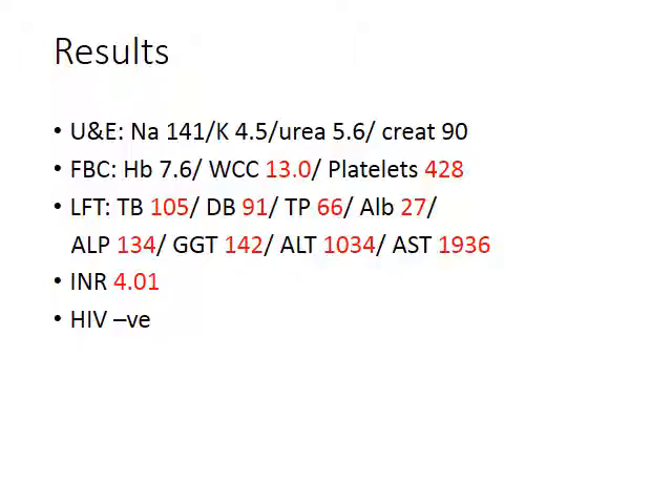Urgent kidney function, full blood count, and liver function tests were taken. The UEL and full blood count are not particularly significant, with just a slightly increased white cell count. What's very important is the liver function tests: total bilirubin is 105, ALP and gamma-GT are slightly up but not significantly. The ALT is 1034 and the AST is 1936 — a predominant hepatocellular picture. Of concern is an INR of 4, indicating major dysfunction and progression towards liver failure.